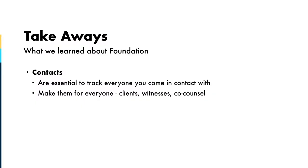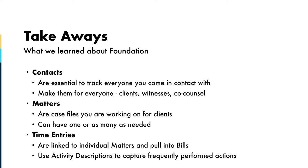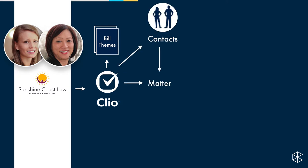That's how easy it is to add a time entry in Clio. To recap: we created contacts — everyone you come in contact with throughout your day. We created a matter — your case files, with no limit on how many you create. And time entries are linked to individual matters and will be pulled into your bills. Use activity descriptions to avoid having to remember all those rates and type the same thing over and over again.